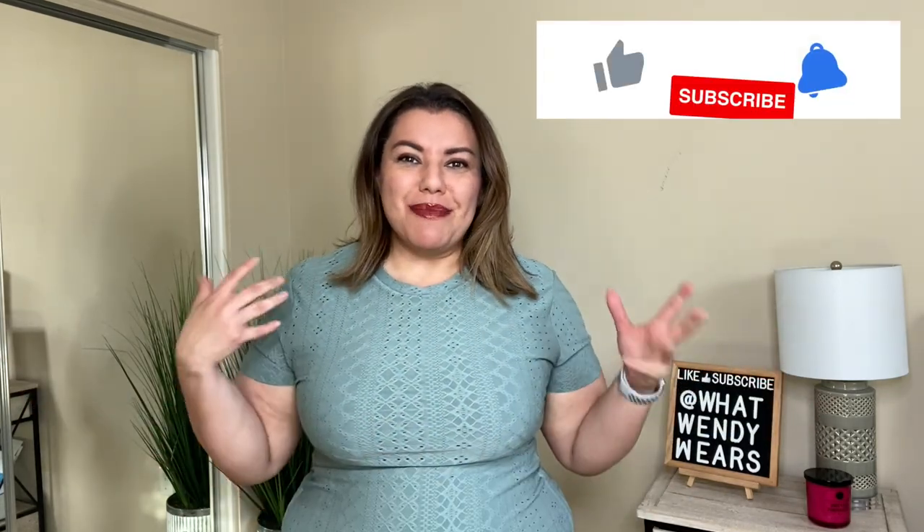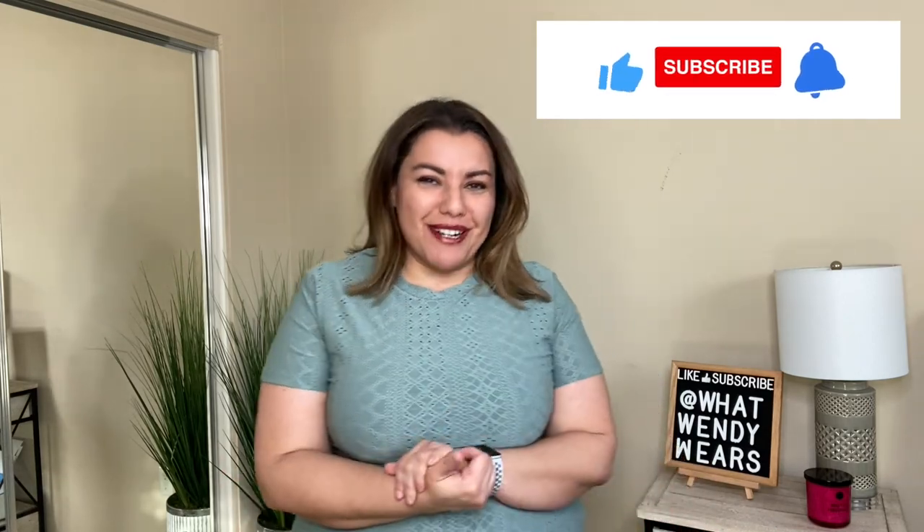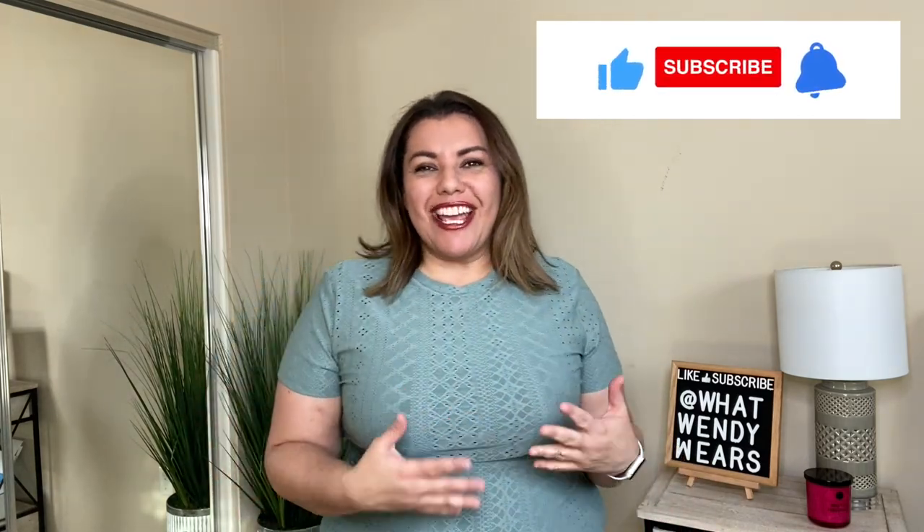Welcome to What Wendy Wears. My name is Wendy and it is finally spring. We're finally seeing a change in the air and outside where everything is nice and green. So now, of course, it is time to change the wardrobe.